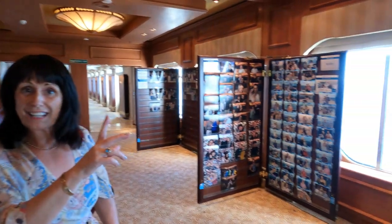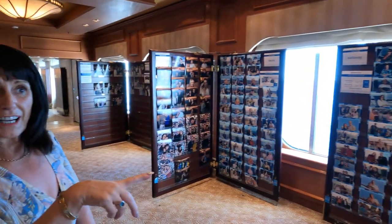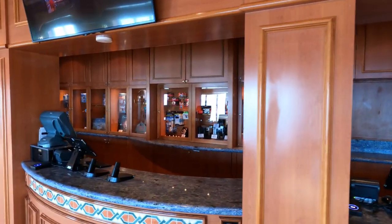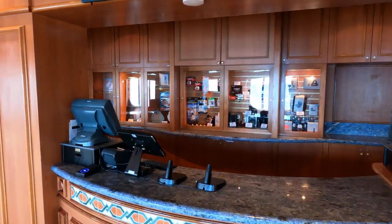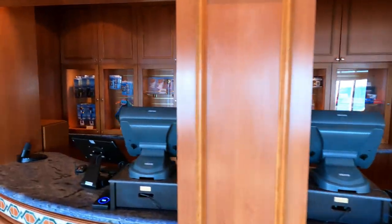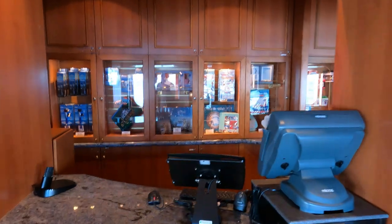Here we are at the photo gallery. Throughout the cruise they have professional photographers taking pictures of you with different backdrops or with the natural backdrops in the atrium, and part of the fun is to find your picture and see whether you want it. The tech shop is where you can buy your photographs, but you can also buy anything from SD cards to batteries to a brand new GoPro camera.